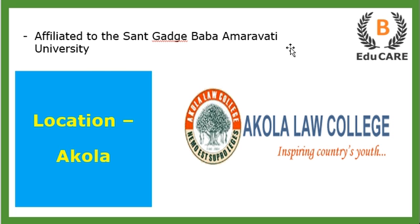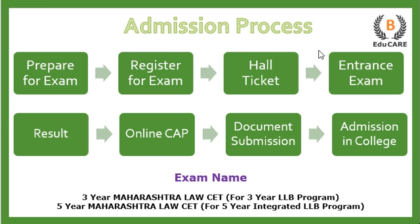This college is located in Akola and is affiliated to Sant Gadge Baba Amravati University. Talking about the admission process, for the three-year LLB program you need to appear for the three-year Maharashtra Law CET exam, and for the five-year integrated LLB program you need to appear for the five-year Maharashtra Law CET exam. The first step is to prepare for the exam.